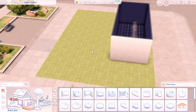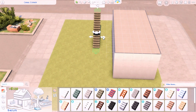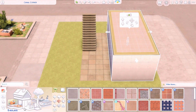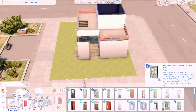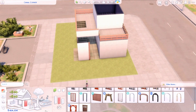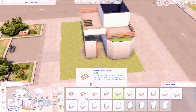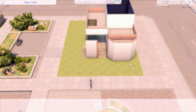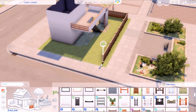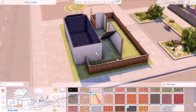Hey guys, welcome back to another speed build, hope everyone's doing good today. So today I'm actually recording what I call an eco Spanish-inspired house. Where I got my inspiration from was actually going to Mexico last year — I found myself thinking about when I was over there visiting my family for the first time in a long time, thinking about my aunt's house located in Guadalajara, Jalisco. If you guys have never been, definitely recommend.